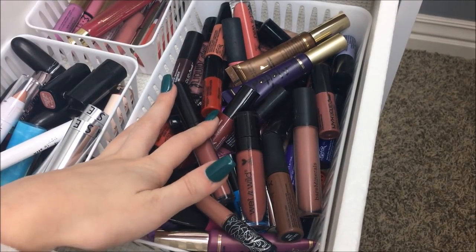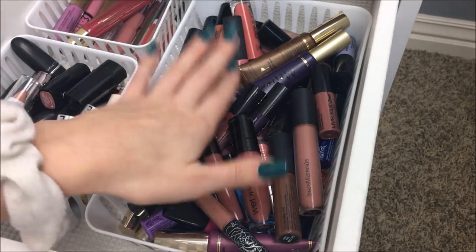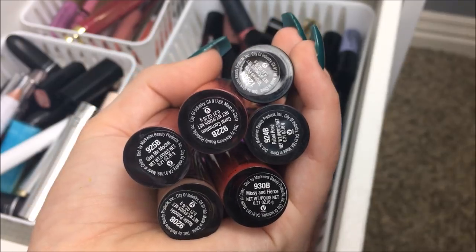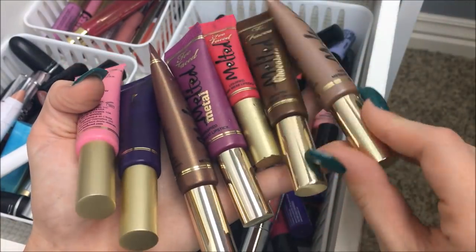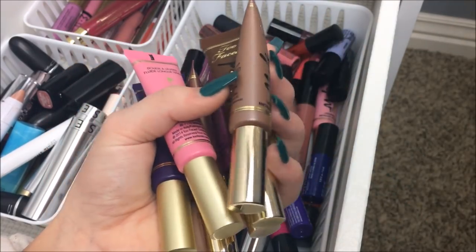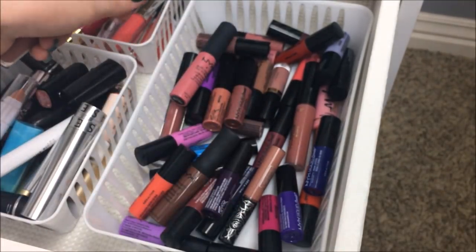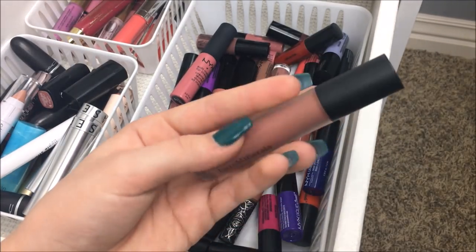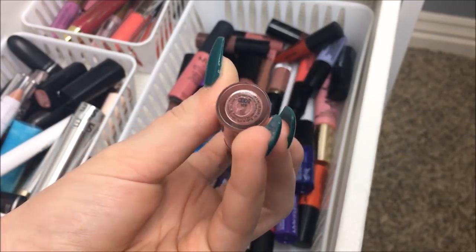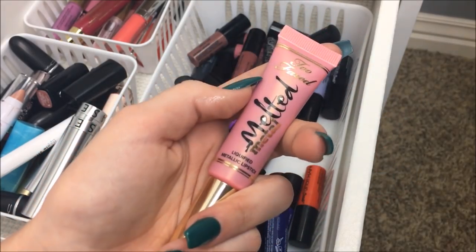I know you're thinking why do I have that many liquid lipsticks, but most of them are the Liquid Suedes. I have six Wet n' Wild Liquid Catsuits and seven Too Faced Melteds — actually eight, I miscounted. I got all the Melteds at TJ Maxx for like $7 each. I forgot to mention this Buxom lip gloss in Tanya, which belongs in the gloss drawer. I have the Bare Minerals liquid lipstick in XYZ, a Tarteist Lip Paint in TBT, and a Makeup Forever liquid lipstick in shade 109.